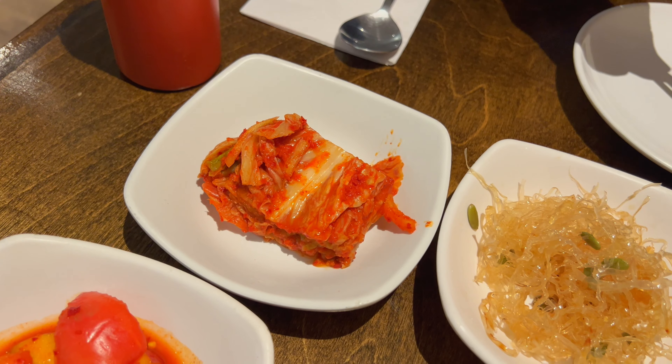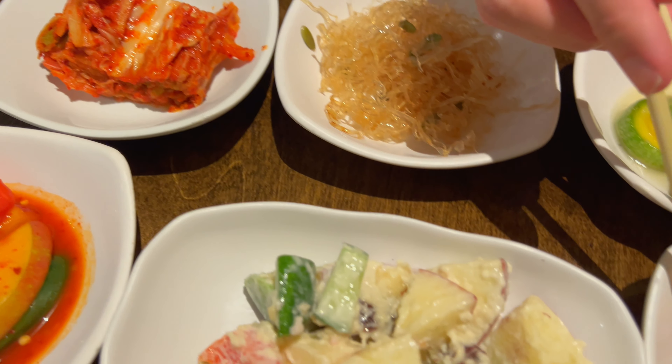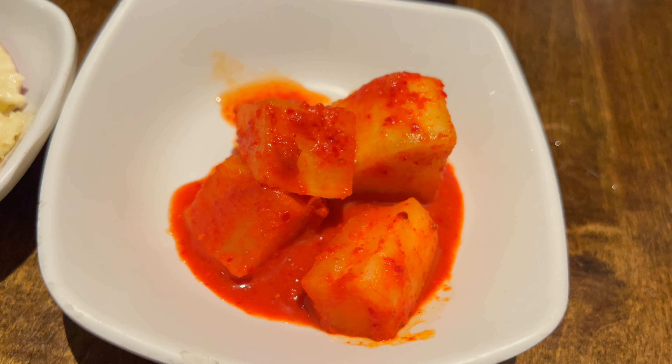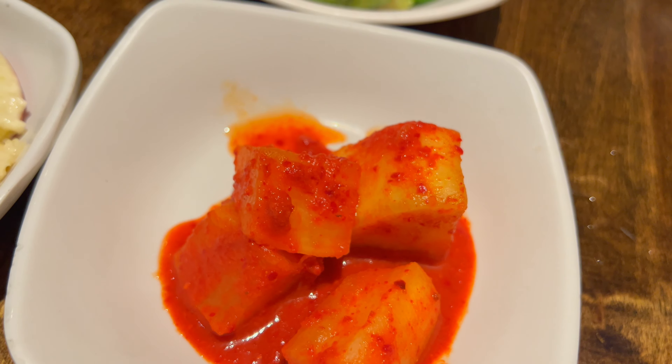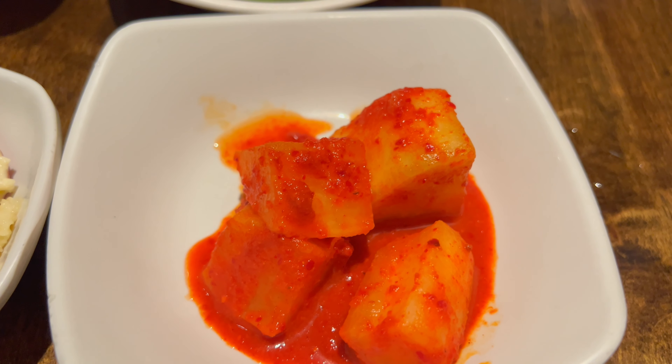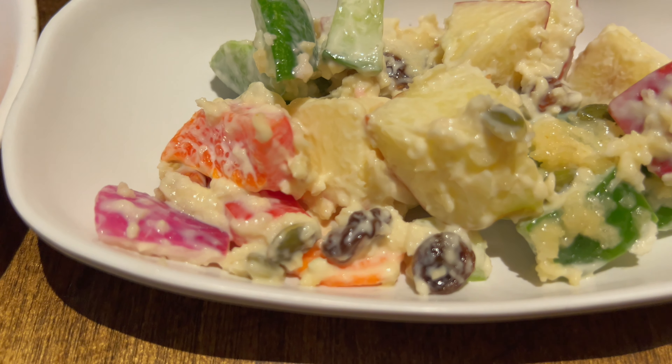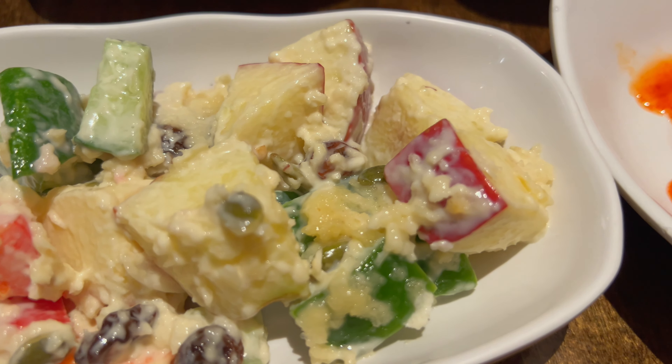Let's try the radish now. It's so good, really good — very crunchy, as you can probably hear. Very good radish banchan.